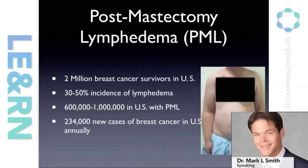Post-mastectomy lymphedema remains a very big problem in the United States. There are 2 million breast cancer survivors. The incidence of lymphedema is estimated at 30 to 50 percent. Some of these patients experience it only temporarily, but for many of them it's a permanent condition. That means up to a million patients with just post-mastectomy lymphedema alone. With almost a quarter of a million new cases annually, this problem is not going to go away anytime soon.